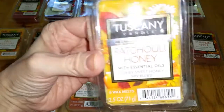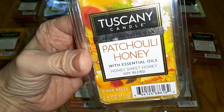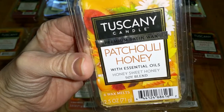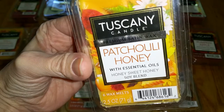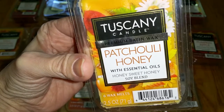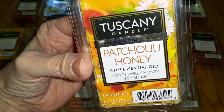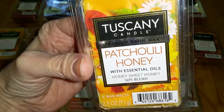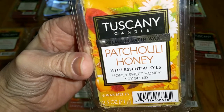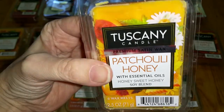Patchouli Honey. Notes are Honey Sweet Honey. Tuscany Candle does have a patchouli scent, but that one is pure, rich, authentic patchouli. This one is a perfumey scent with incense-y, floral, and slightly woodsy notes. I do smell the honey as well, but if I didn't know it was in there I might not be able to identify it. It smells a little bit like old perfume, but not in a bad way — it's a fantastic scent, just not what I was expecting based on the name. Throw is only medium — 3 out of 5, but if it were a stronger thrower I would stock up on this one.